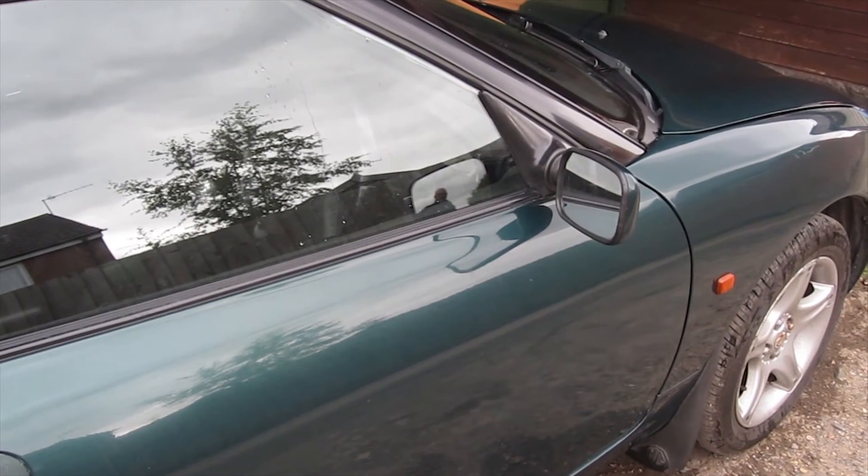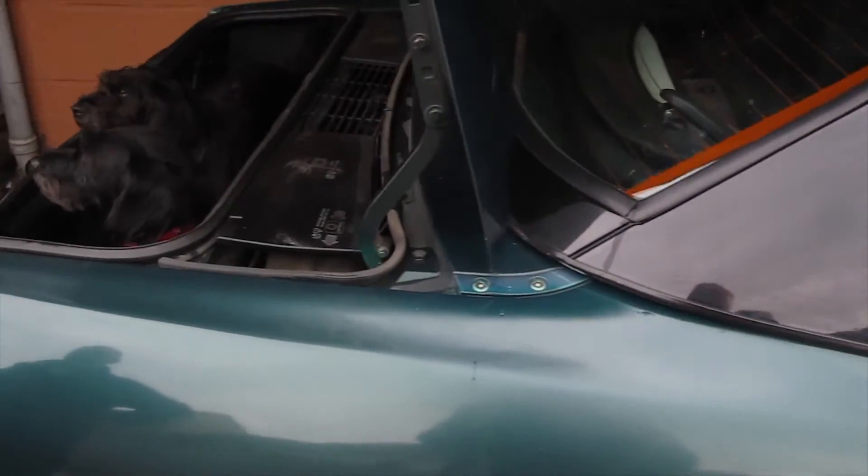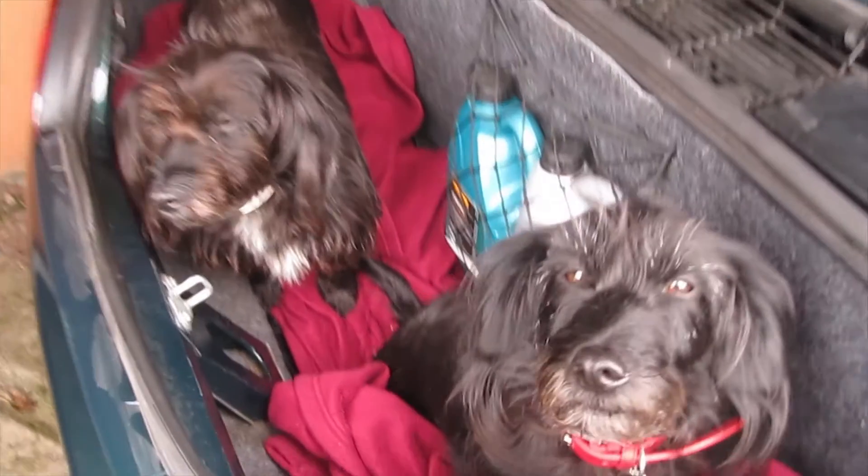As you would expect from a two-seater mid-engine car, there isn't a great deal of boot space, but you can fit in two small dogs.